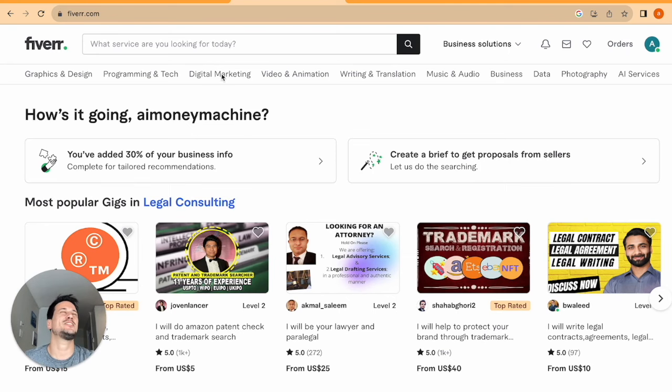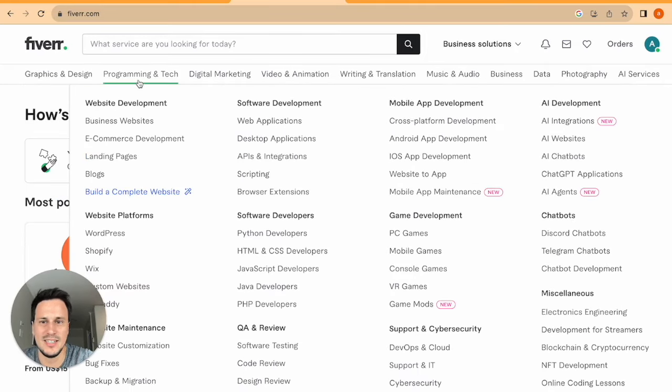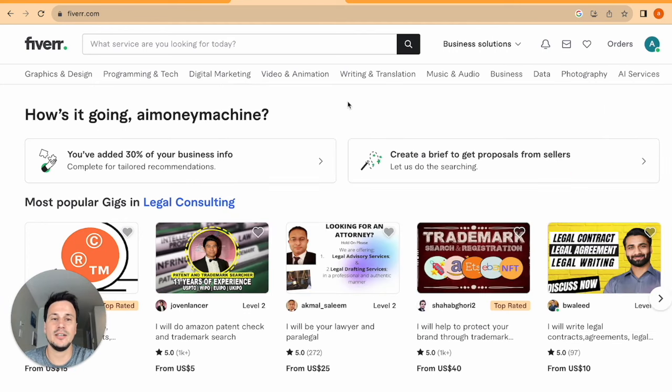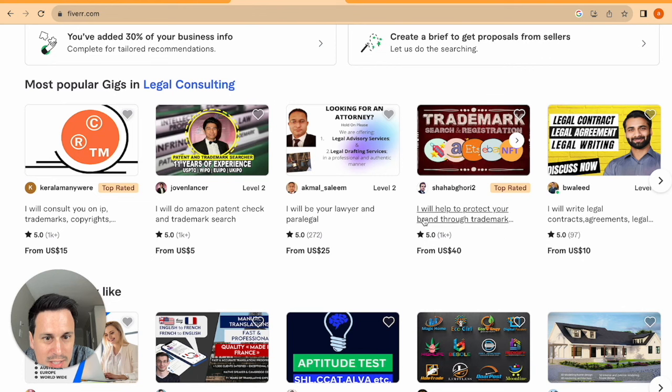The niches available are almost limitless — graphics and design, programming and tech, coding, even AI services. As a wild example, let's say we do a business around trademark registration: we protect your brand through trademark registration. If the freelancer charges $40, you could charge $100, making a $60 profit any time a business uses you.